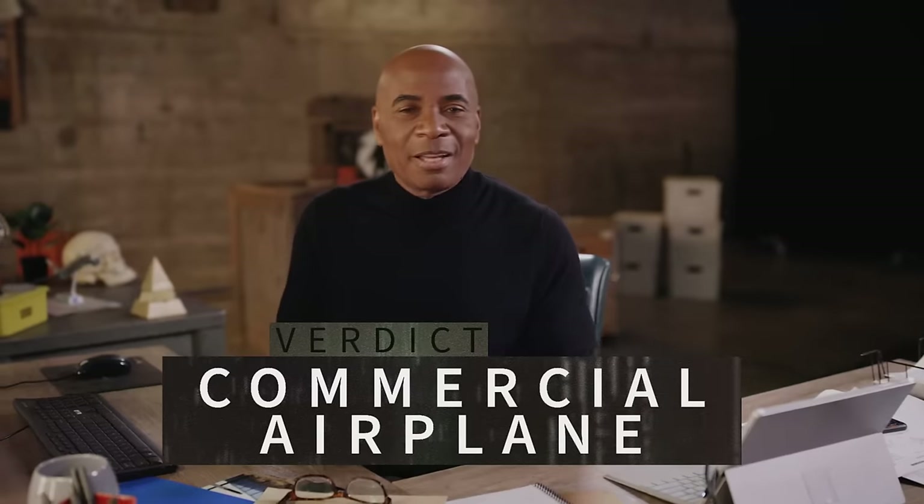Our verdict? The evidence all points to the theory that this is a commercial airplane. It just looks like a tic-tac because of the camera lens, the sunlight, and the color of the plane.